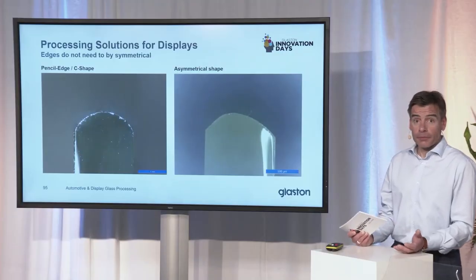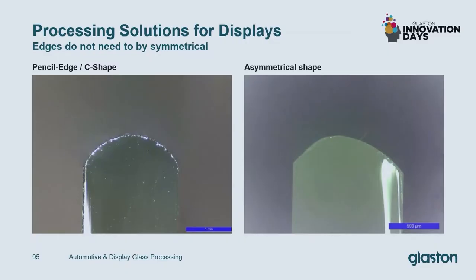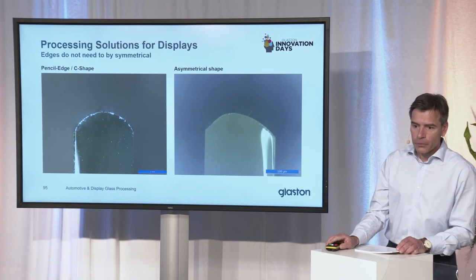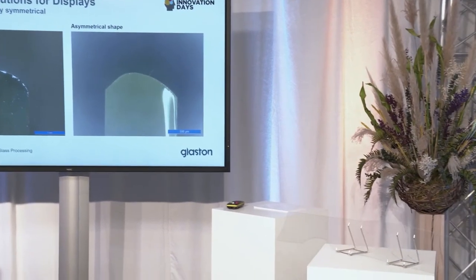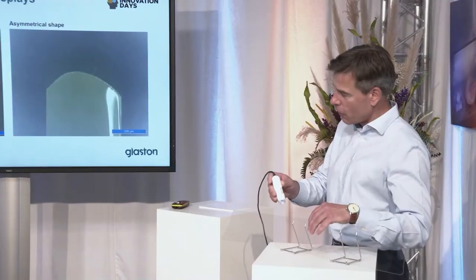Now let's look at the edge itself. One thing that is different between display glass processing and normal automotive glass processing is that the edge is not always a standard pencil edge or C-shape — it can be anything. Sometimes it's chamfered, sometimes it's the standard pencil edge or C-shape, and sometimes it's even asymmetrical, as you can see on the right-hand side of this picture. Now let's look at the edge quality itself — we've brought a little microscope here to look at an edge live on stage.